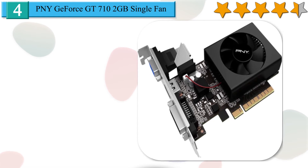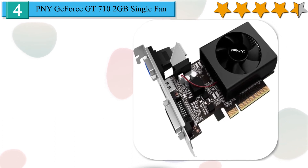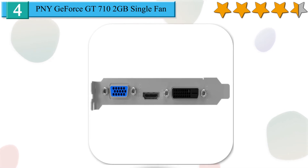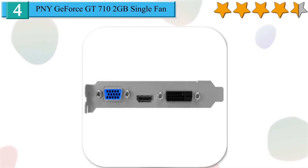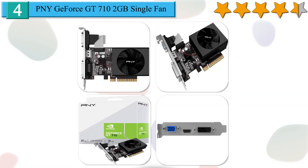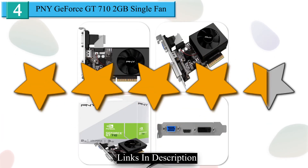The PNY Technologies GeForce GT 710 also features single-fan cooling. It also includes VGA, Dual Link DVI-D, and HDMI outputs, with a 64-bit memory bus providing 5GB per second memory bandwidth. We give it a 4.4 star rating from our analysis.